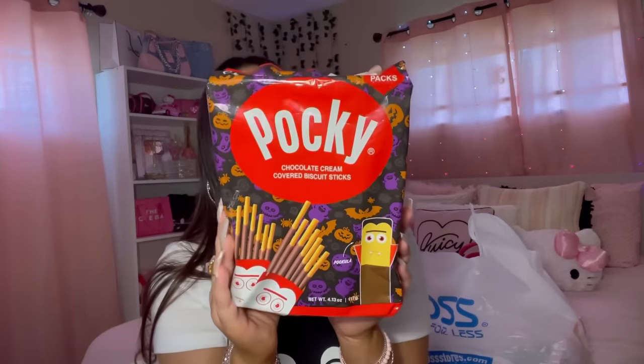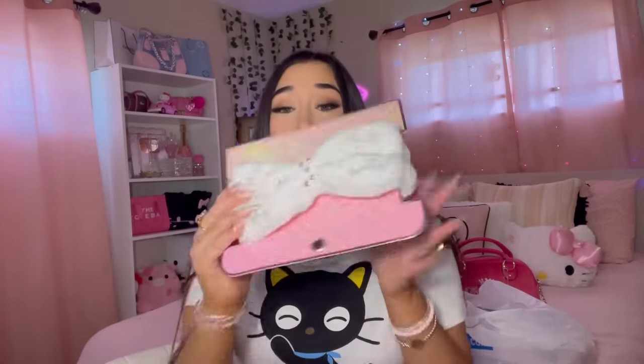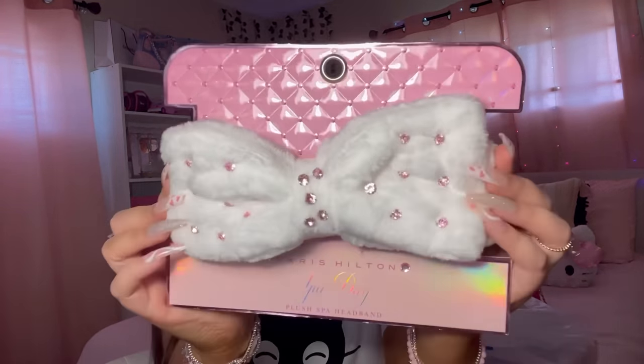Okay guys, this is the last bag in this haul. I got some little snacks - I love these Pocky! I got the chocolate stick, comes with nine packs for $3.99, and the strawberry ones as well. They're very good and they're Halloween themed so they're cute. I also picked up some more headbands - this one was really pretty with rhinestones, also by Paris Hilton brand, and this was $3.99.